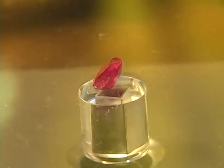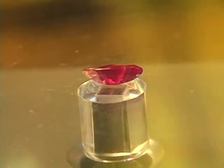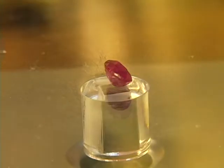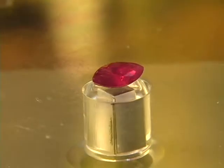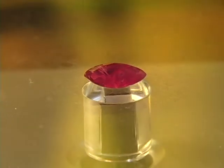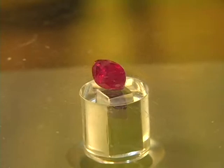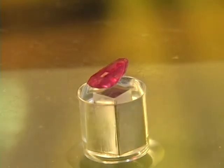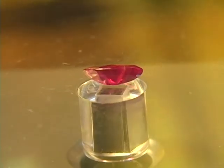Marquee cut, my price dirt cheap — 15 bucks for a 100% natural untreated ruby. Any questions, email me or give me a call. Thank you all for your business and your trust.